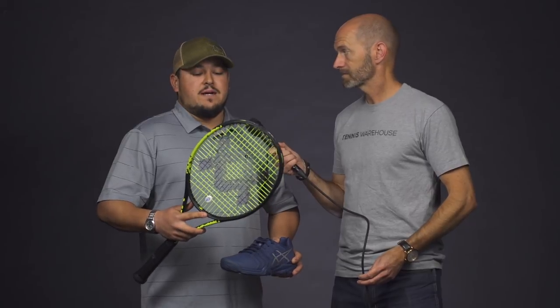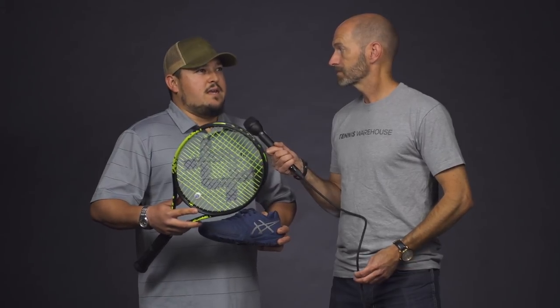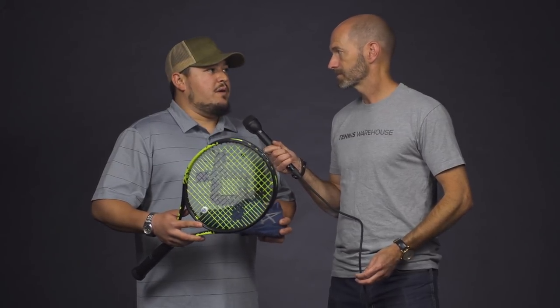My second item is the new Volkl V-Feel 10-320. They lightened it up by 5 grams compared to the V-Sense 10-325, but it has about the same swing weight, so I didn't really notice the difference in weight too much. The one thing I am noticing is it's got a little stiffer layup of graphite — about a 66 RA, kind of like the V-Sense 10 Tour. So it's a little bit firmer but still super comfortable from the handle system that Volkl has. Great control, really liking this racket. There's just enough room for weight where I can add a leather grip and a little bit of weight in the hoop.